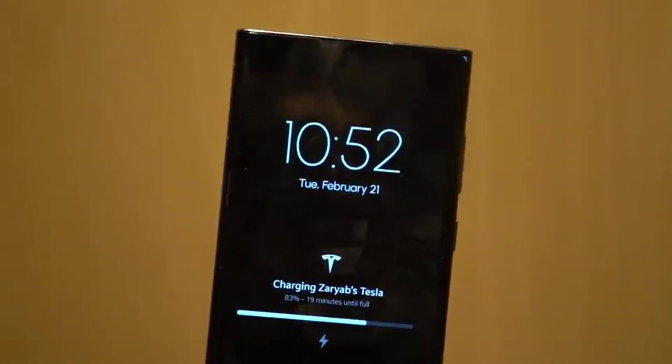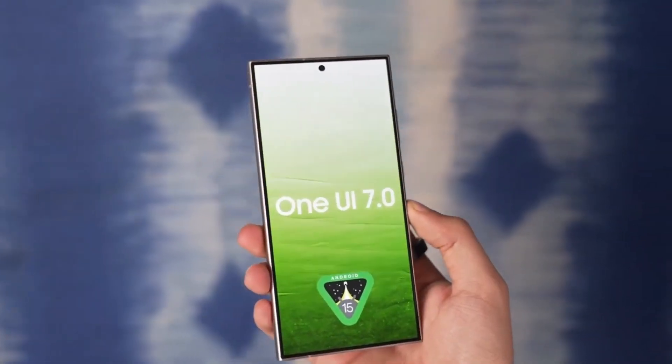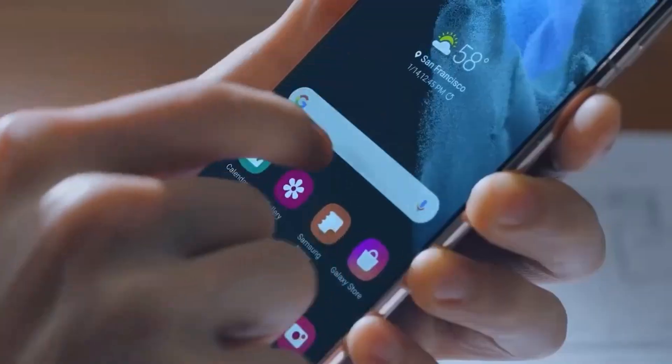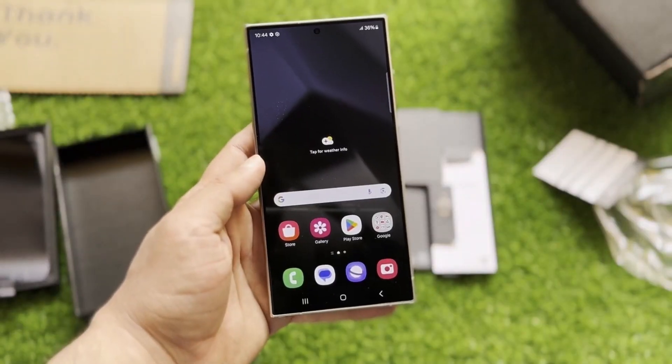Samsung has officially announced that 12 of its Galaxy smartphones will receive the One UI 7 update based on Android 15, marking the end of major updates for these devices. Here's the list of devices that will receive their final update.